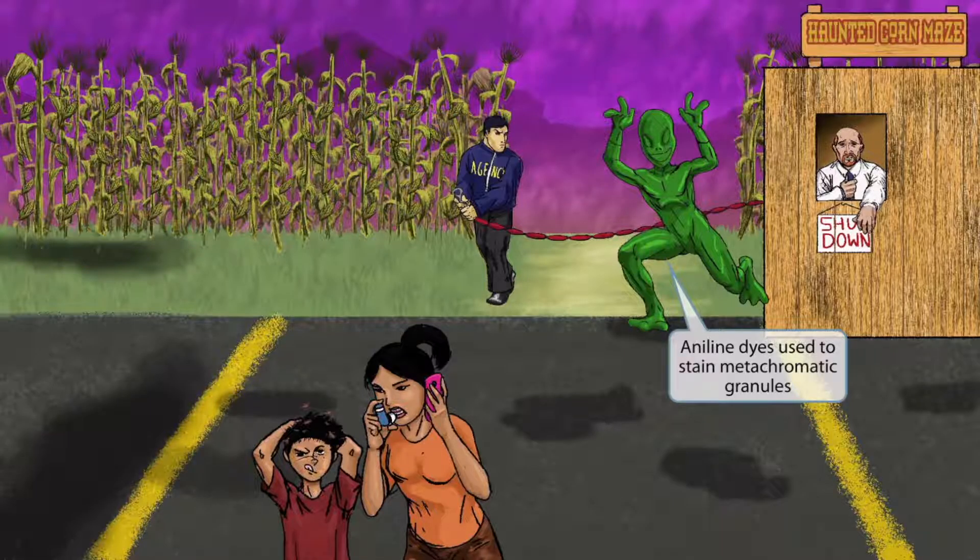We've added a guy in an alien costume next to the corn maze. This is a haunted corn maze after all, so a scary-looking alien seems pretty fitting. We've included this alien guy to help you remember that aniline dyes are used to stain metachromatic granules red and the rest of the cell blue. Metachromatic granules are inclusions seen within the organism that can be used during ATP synthesis. Alien for aniline dyes.